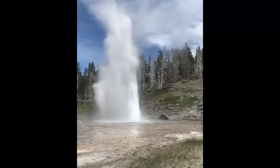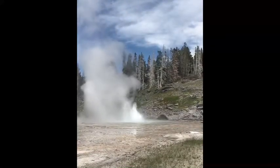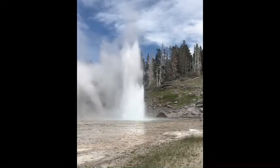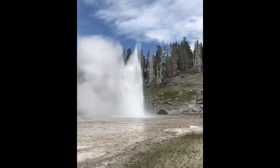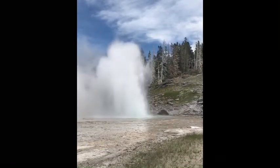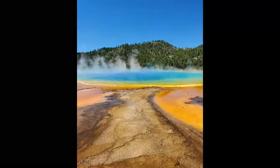Mike was lucky enough to catch an eruption of Grand Geyser in the Lower Geyser Basin. This geyser only goes off every few days — the only time I've ever seen it, I had to wait more than six hours. It can reach heights of over 200 feet. Really cool for Mike to get a chance to see that amazing geyser with his guests.